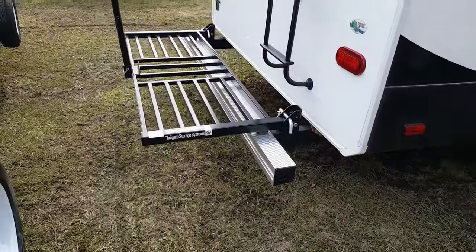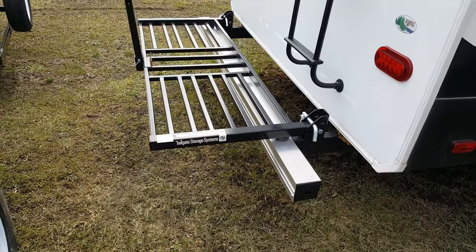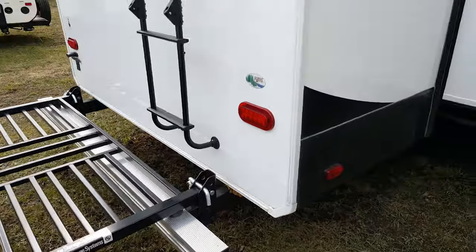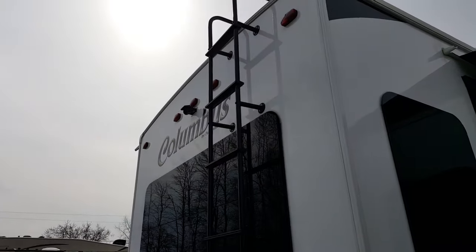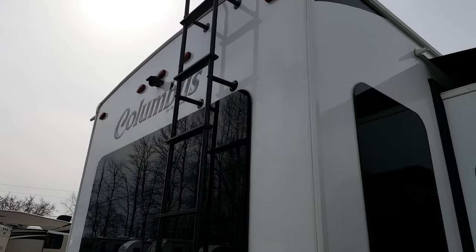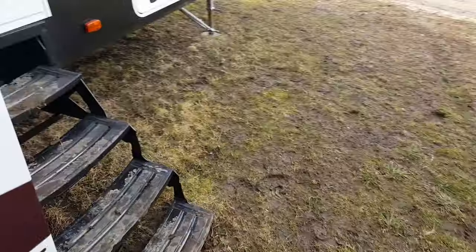On the back there's a flip-down bike rack — a cargo rack that supports 450 pounds. You can put bikes, generators, barbecues, anything you want back there. It's got LED tail lights, a roof ladder, and we ordered this one with the backup camera. It's a wireless camera that comes with a screen that goes in the vehicle and syncs wirelessly.